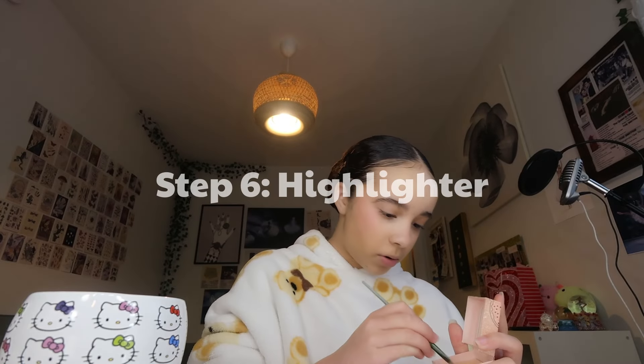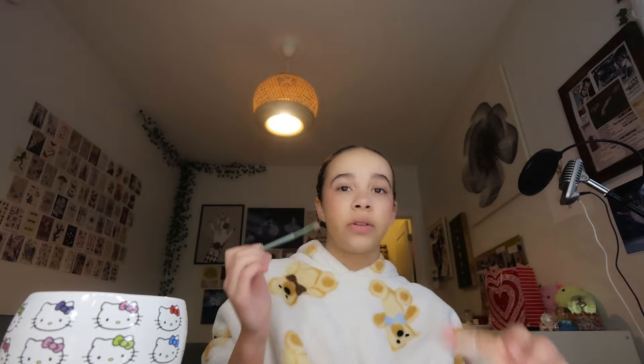Last year I went a little overboard with the highlighter and it did not look good — I looked very shiny like a trophy. This is the Benefit Cookie highlighter and I'm using a random brush I found from TJ Maxx.